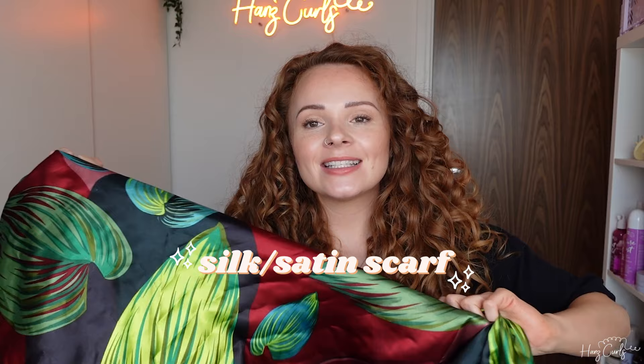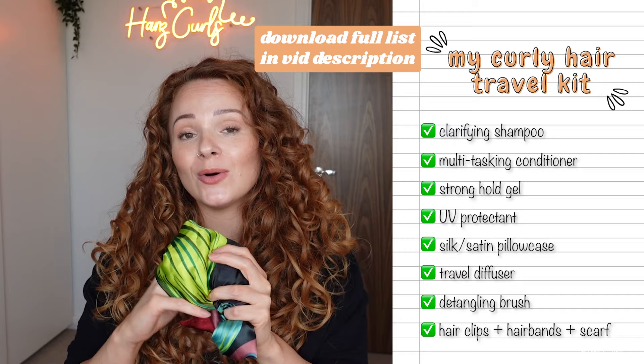Next up is a silk or satin scarf or a bonnet. My preference is a scarf because it's more multifunctional — you can use it for a variety of things so you're not wasting luggage space. On a long haul flight you can protect your hair by tying it up in the scarf, or wrap it around the pillow to reduce friction and frizz while you sleep. I also wear my hair up on a plane to protect it. You can use the scarf on the beach, around the pool, or for hairstyles — very versatile.